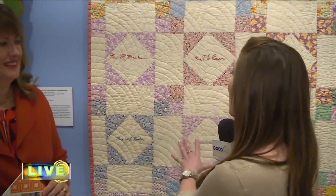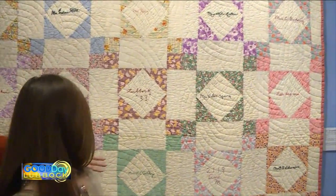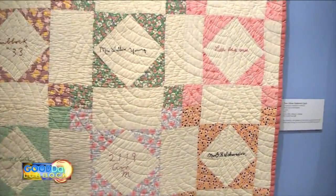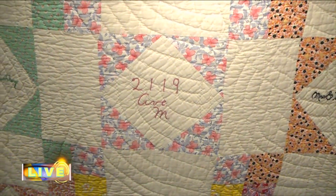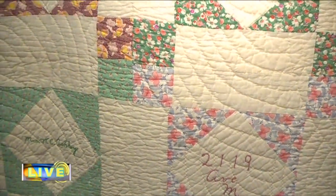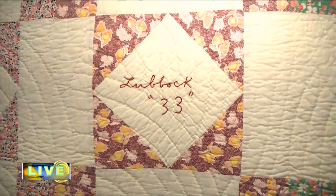We're at the Museum of Texas Tech talking about Legacy of a Thousand Stitches. This quilt was made during the Depression era, and the signatures are from women across Lubbock. It's dated and it has 'Lubbock 33' on it, and things like '2119 Avenue M.' We don't really know how these women are related. We have several signature quilts in the collection; this is the one we have from Lubbock, and I'm hoping that people will come through and see this exhibition and tell us some story or know some of the people on this quilt.